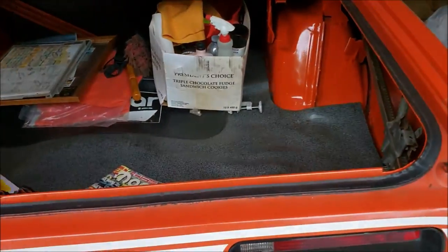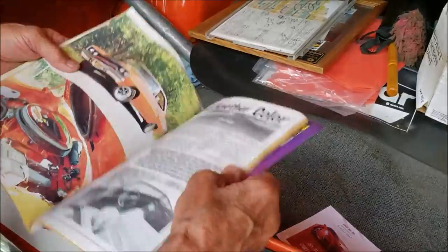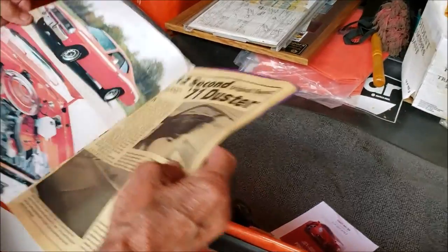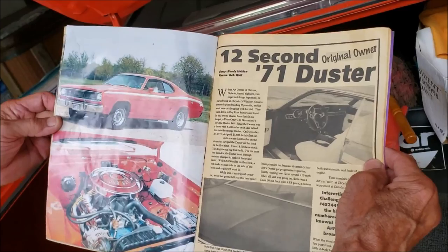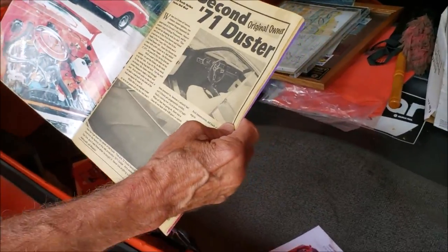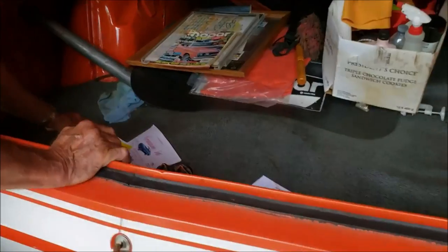I've had it a long time, and it was even in a magazine way back in the day in the 90s. No kidding — yeah, there it is: '12-second Duster, original owner.' It looks pretty much like that today. Obviously it's stock running 12-second, or you've modified? Oh, there's some mods. But it does run 12 right now?